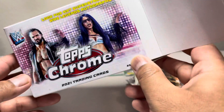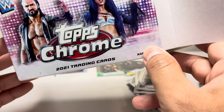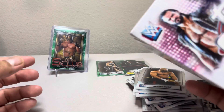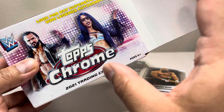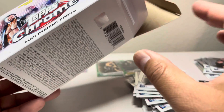That's it for Topps Chrome WWE Blaster Box opening. I'm going to get more and open them just because I really like these Topps Chrome cards. Maybe in the future, in a couple of years, Topps might not get licensed to make WWE trading cards anymore, so the stuff is going to change.